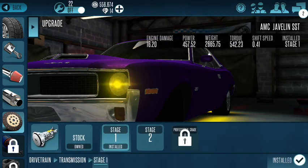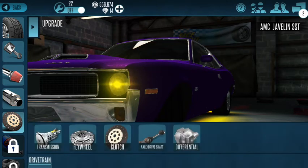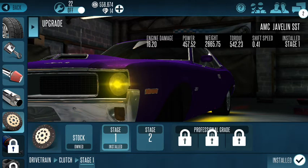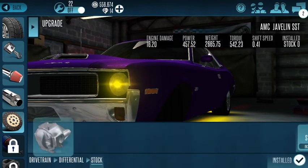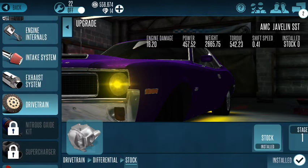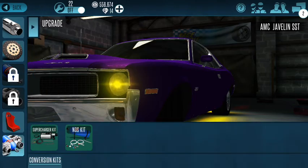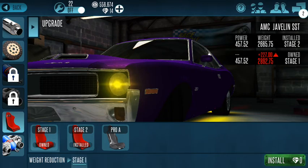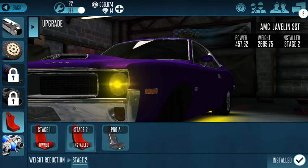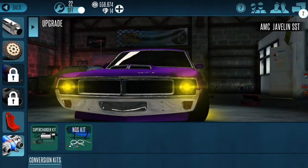Transmission stage one, flywheel stage one, clutch stage one, axle stock, differential stock, no NOS. It doesn't have turbo — I think it's only got supercharged but I don't have that one. Ride reduction stage two, no NOS, no supercharger.